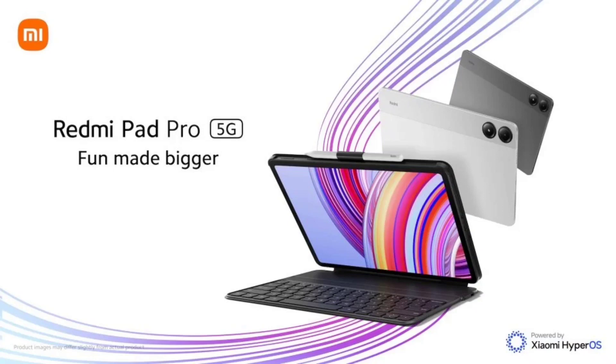After the recent announcement of the Redmi Pad Pro in the global market, Xiaomi has launched a 5G version of this popular tablet in its domestic market. The tablet was initially only available with Wi-Fi connectivity in China, but now the 5G model is retailing via all channels. The Redmi Pad Pro 5G comes with dual SIM support, offering 5G connectivity for both SIMs.